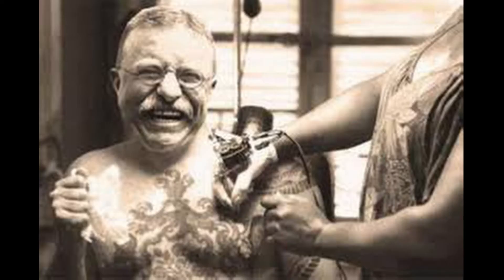Some interesting people actually had tattoos that you might not have expected. Andrew Jackson had tattoos, and Theodore Roosevelt — it is rumored that he had tattoos. This picture is photoshopped, but the rumor is so widespread that most people just believe it to be true.